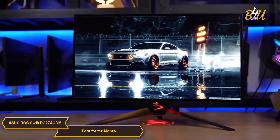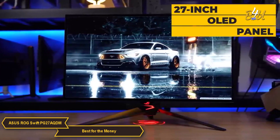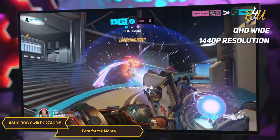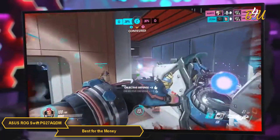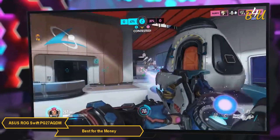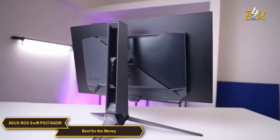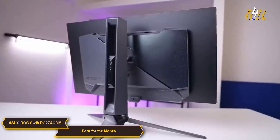The ROG Swift PG27AQDM has a stunning 27-inch OLED panel with a 240Hz refresh rate and 0.03ms GTG response time. Coupled with its QHD-wide 1440p resolution, the PG27AQDM guarantees seamless gameplay and lightning-fast responsiveness, which is great for all kinds of gameplay — whether you're diving into intense shooters or playing open world craft survival games.